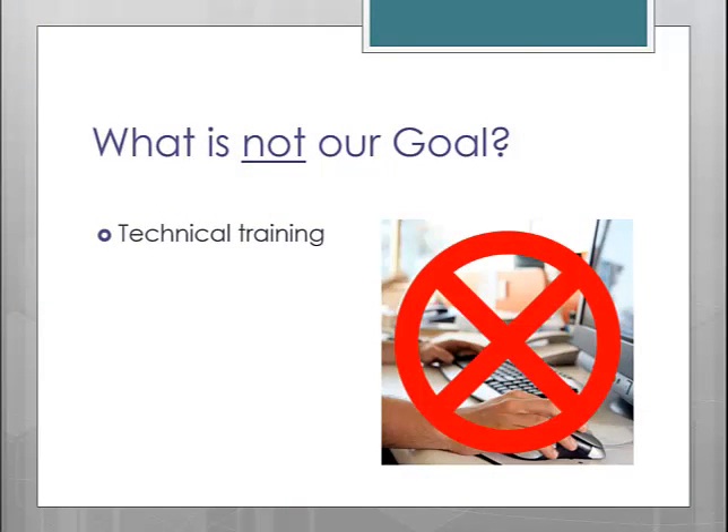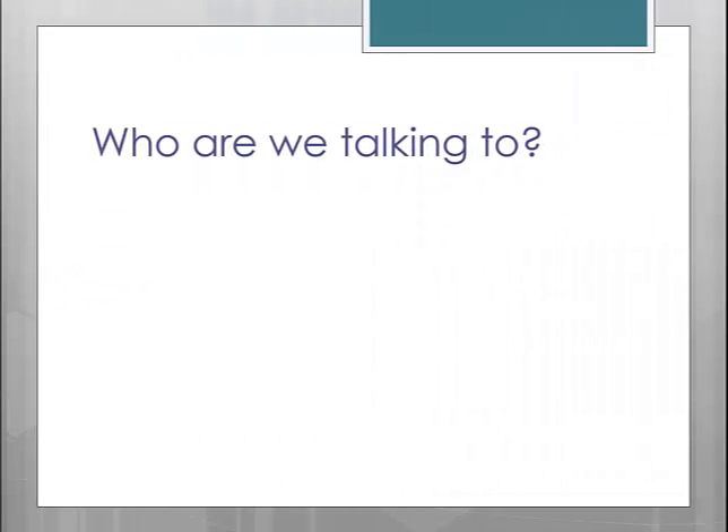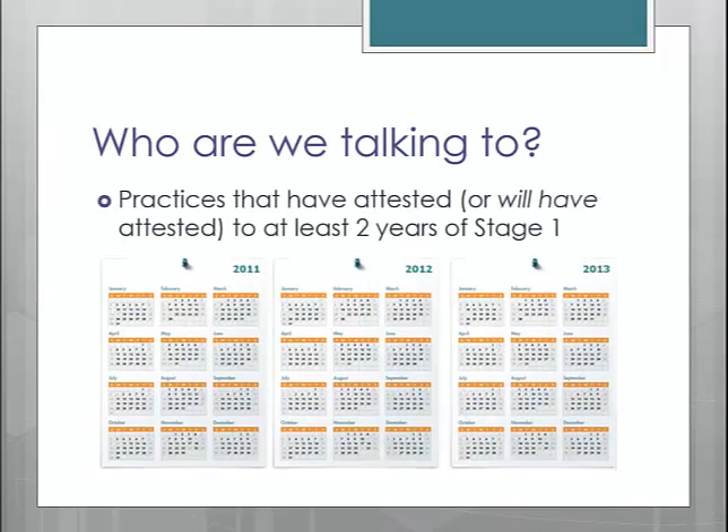We will not cover any training on how to complete each measure from within our software. We will conduct a separate session on product training sometime early in 2014. Our target audience today are the practices that have attested, or will have attested by the end of 2013, to at least two years of Stage 1 Meaningful Use. If you will have completed two years of Meaningful Use by the end of 2013, then you are ready to move to Stage 2 in 2014.